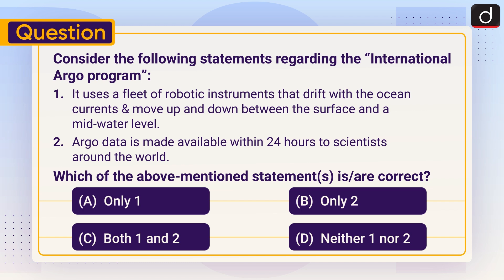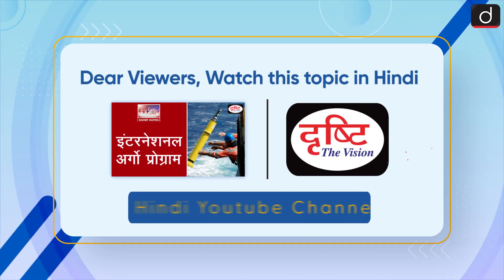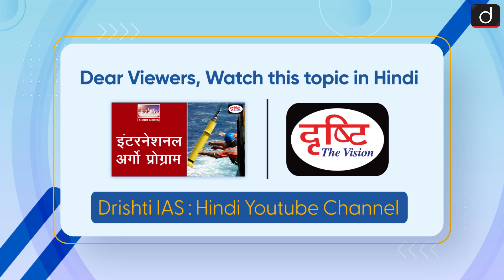Stay tuned for the next episode. Thanks for watching. Have a great day. Dear viewers, watch this topic in Hindi on our Rishti IAS Hindi YouTube channel.